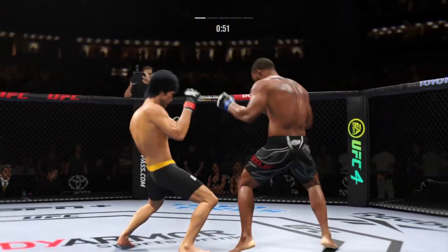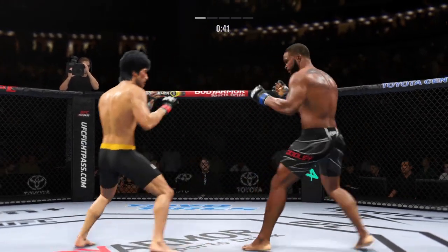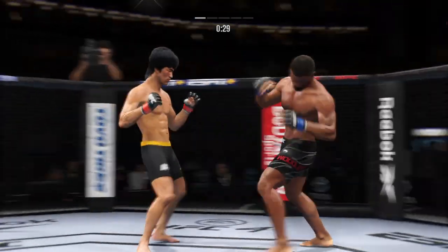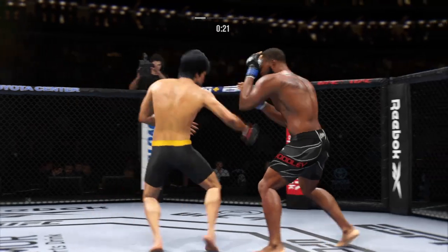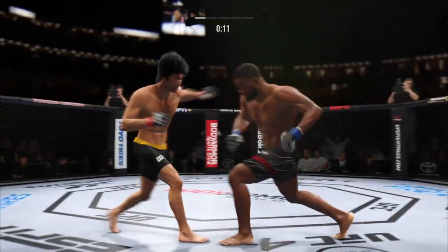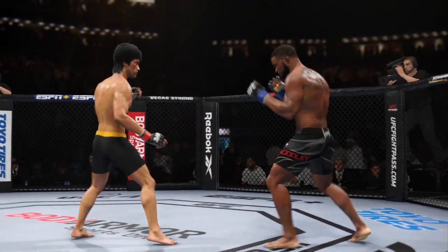60 seconds now to go in the fight. Effective use of the jab there by Lee. And both guys really throwing with authority. Mixes it up nicely in terms of staying heavy and also staying active. Outstanding kick there by Lee. 15 seconds. Ball tags him with the straight — nice job there by Lee. Five minutes in the books.